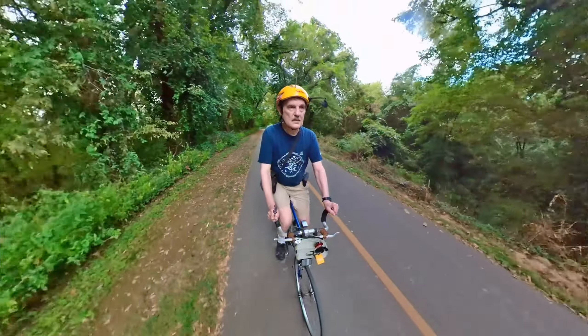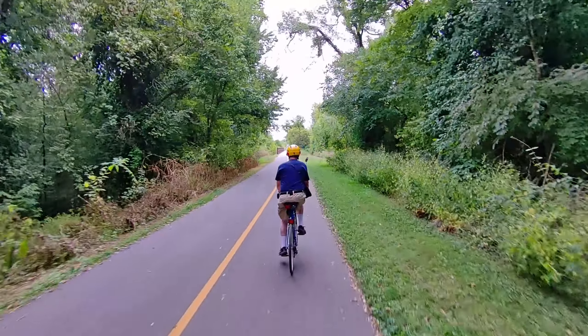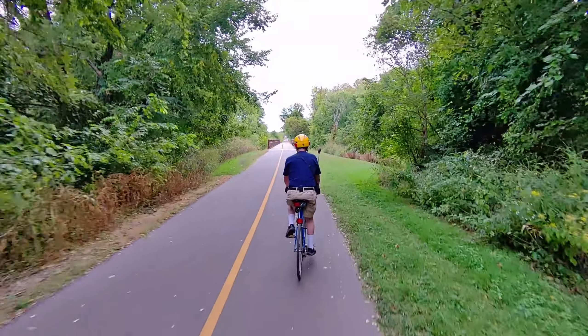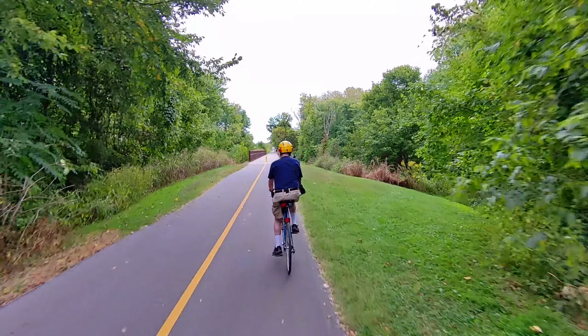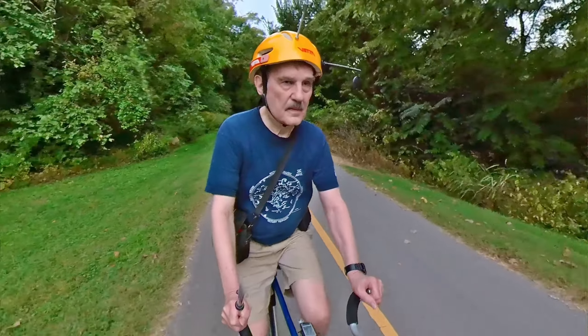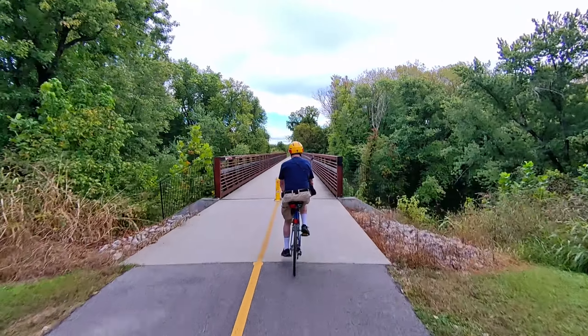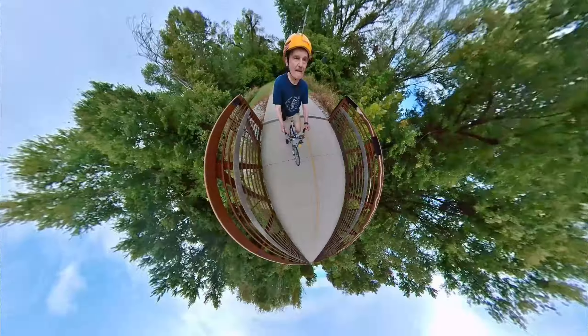Now I am approaching the bridge which goes over Silver Creek. This is a new bridge. Originally there was an abandoned railroad bridge which was torn down to make way for this new bridge over the creek on the Greenway.